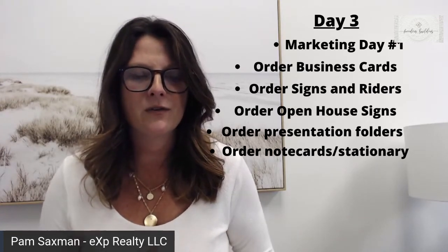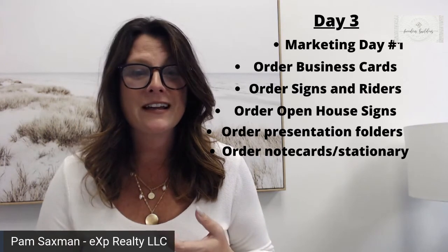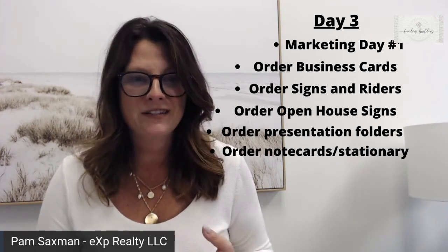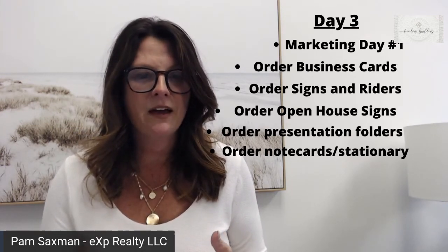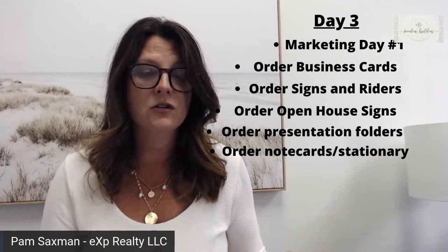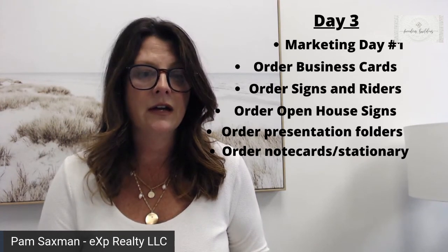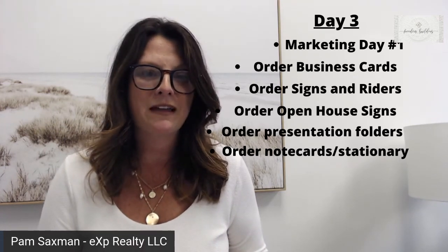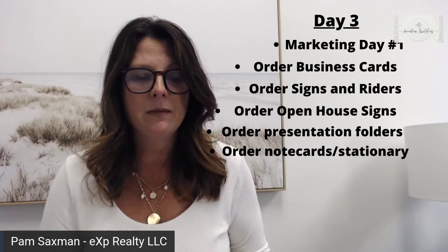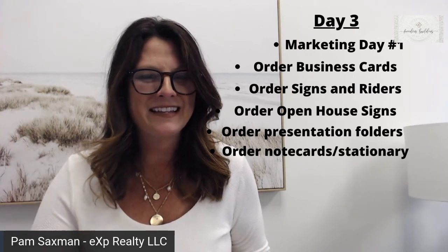We're starting the process of growing our business. So marketing day one: order your business cards; order your signs and riders — if you're just starting out, maybe one or two; order your open house signs — a few more of those since you'll want multiple for a mega open house; order presentation folders or grab the free ones in your eXp package; and order or have on hand some note cards and stationery, preferably branded. It's a pretty easy day — spending a little bit of time and money, but it's all for the greater cause. Take care of this and we'll work on day four in just a little bit. Thanks guys, have a great one.